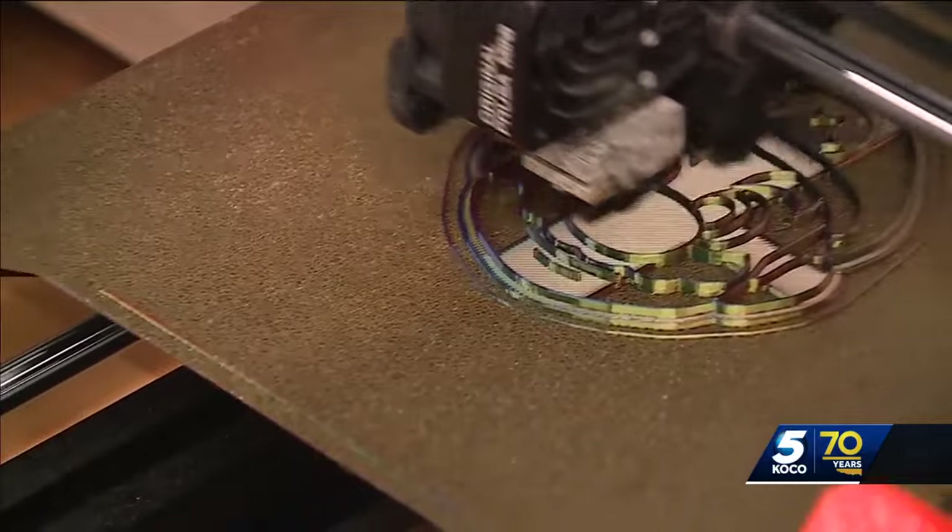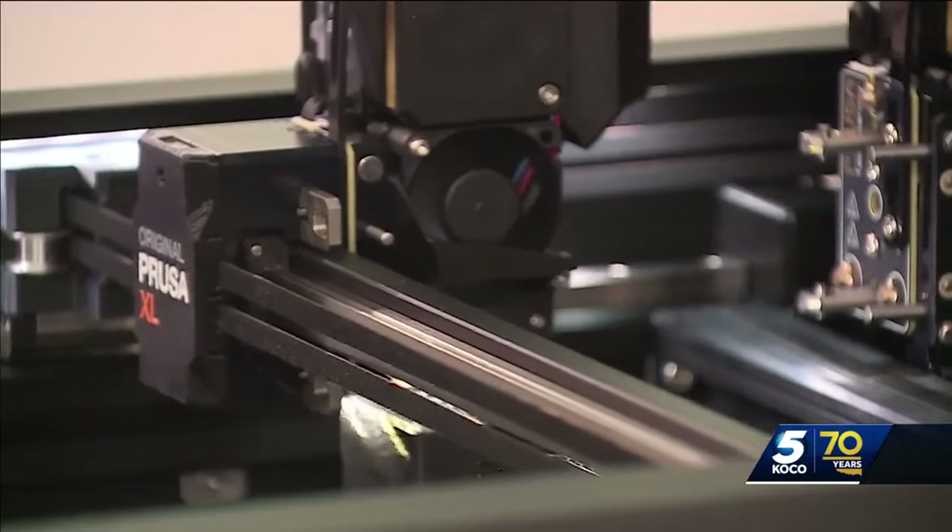We have a lot of our maker equipment here, so our embroidery machine and our 3-D printers and our vinyl cutter, that sort of thing, for you to come in and do that kind of project.